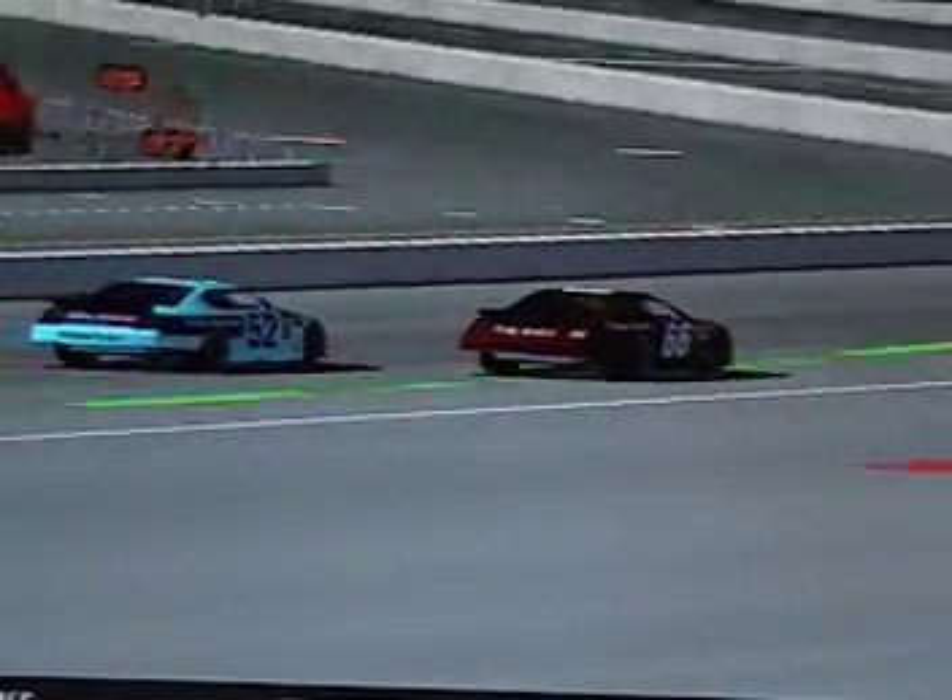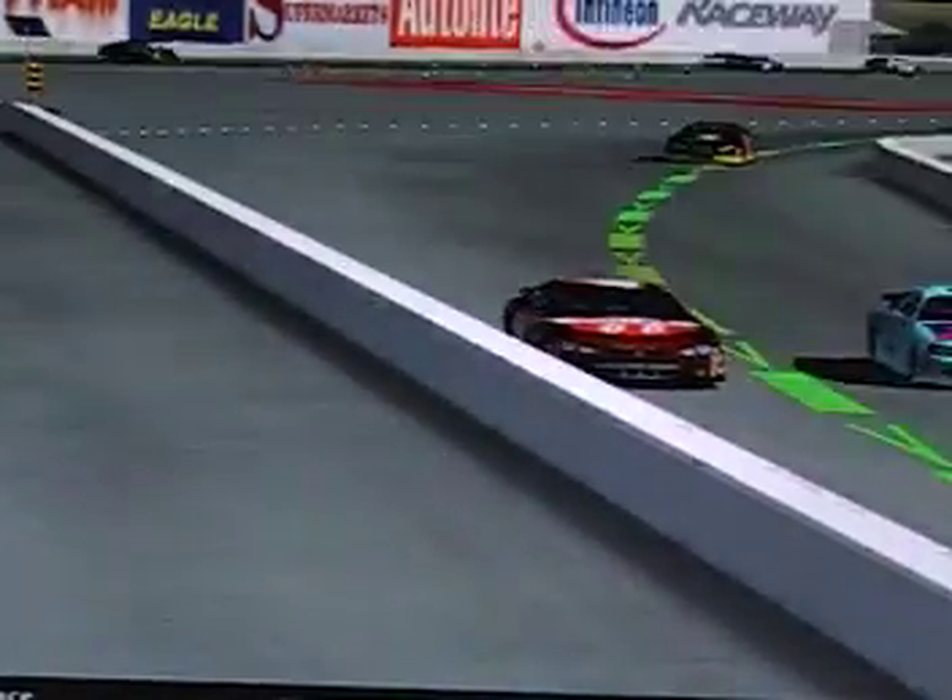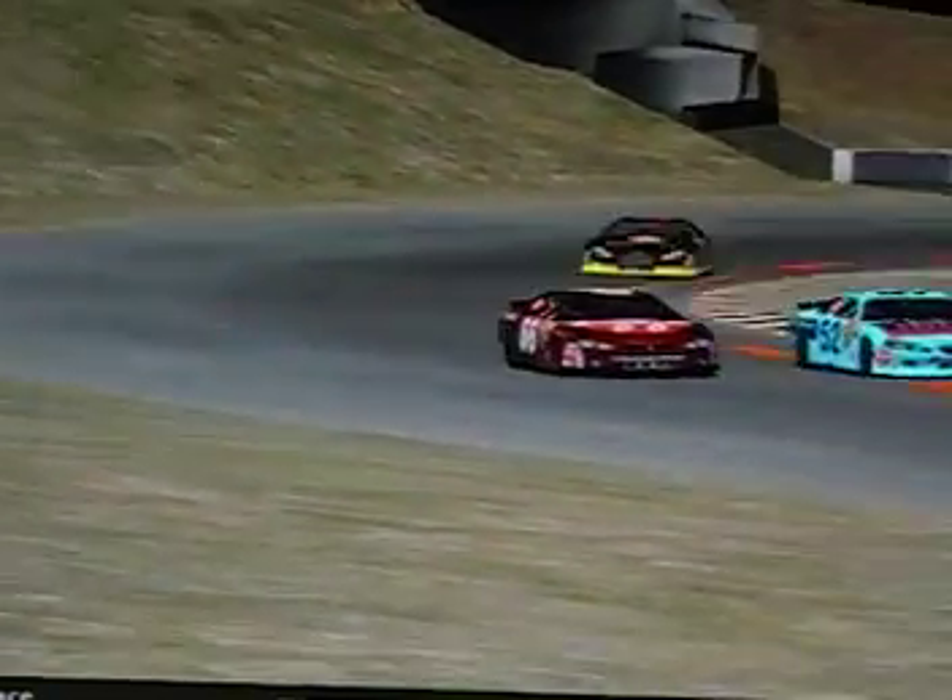Just some great racing here at Sonoma — not the usual caution fest we've had lately. Dylan led that time by and takes the lead away from Michael Dawson again. But Dawson isn't giving up. Him and Dylan are side by side through the S's. All this battling is letting Keith Batson back into the race. The S's are where the race may be decided — who makes a mistake and who doesn't? And this time, both Dylan and Michael go off in the dust.